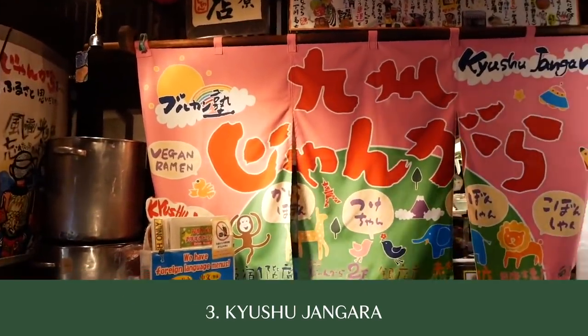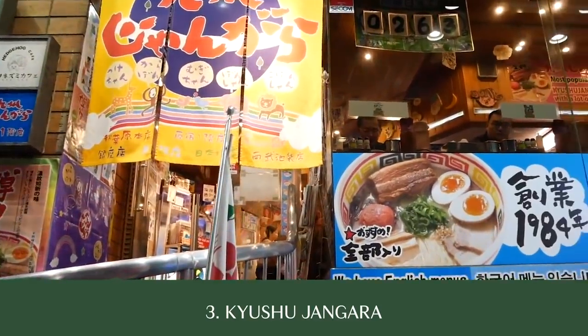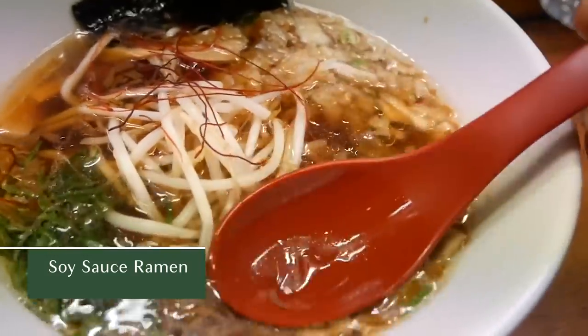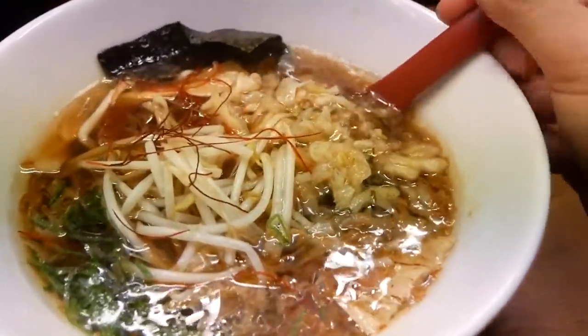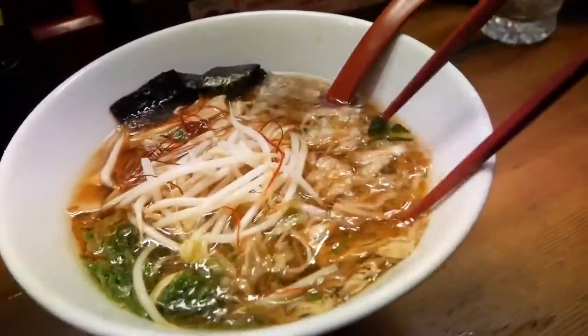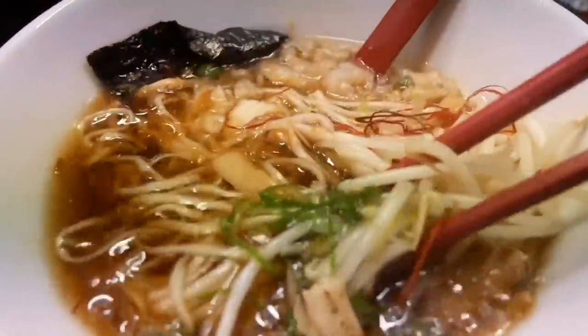Our next stop is Kyushu Jangara Ramen. We went to the Akihabara location and waited in a really long line for this delicious bowl. Here you can get a salt-based or a soy sauce-based ramen that is vegan. It might look simple, but don't let that fool you — this bowl of ramen is so flavorful and delicious. The toppings are nori, bamboo shoots, chili threads, garlic, and tofu. The noodles and the broth complement each other perfectly, and this is just simplicity at its finest — a bowl I could smash every single day.